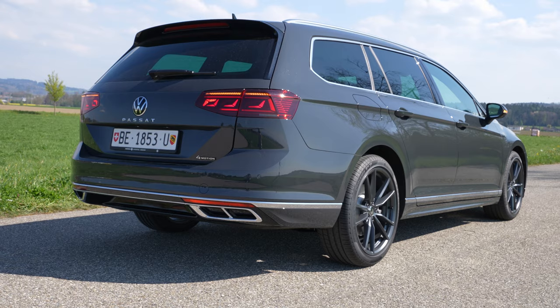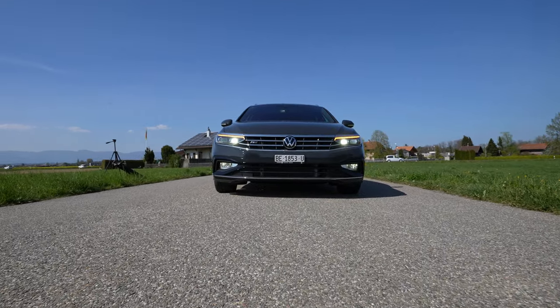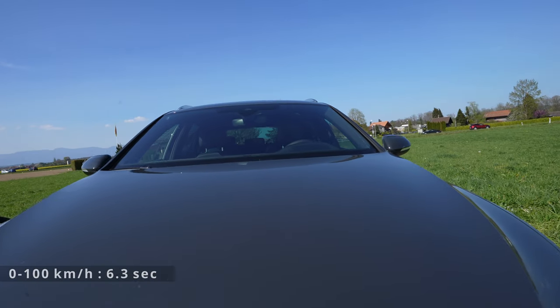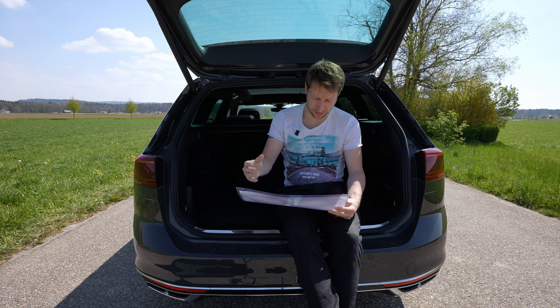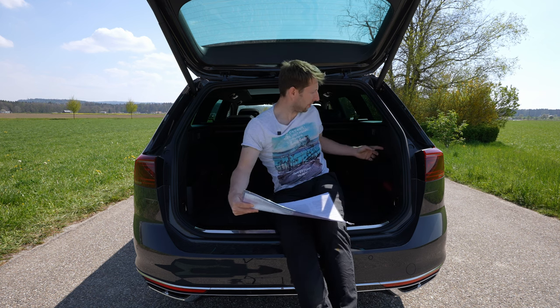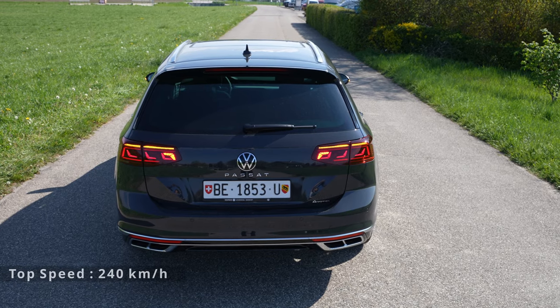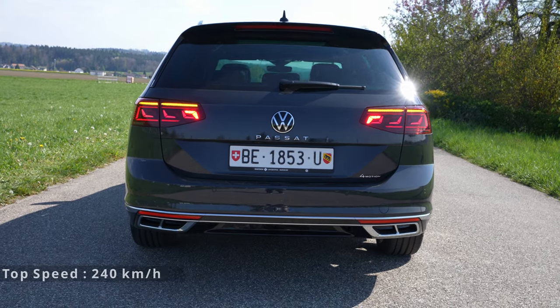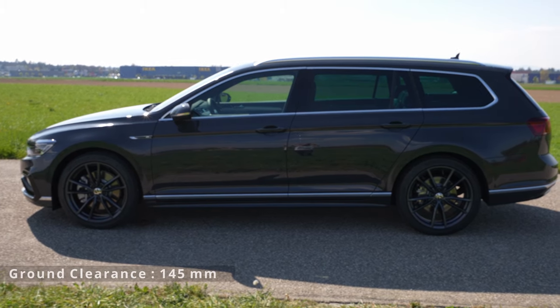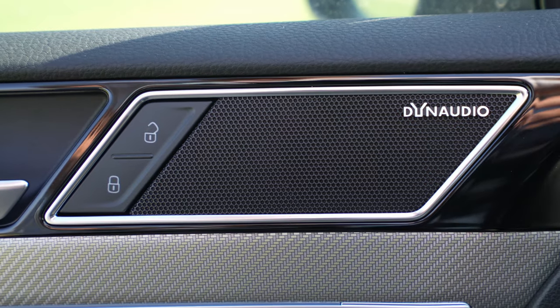This is a great price for the options this car comes with — almost full spec. The starting price of the Passat Elegance is 61,500 francs, and from there you add extras. For example, the tow hook: press a button and it comes out underneath — 1,350 francs, and I totally recommend it. The Dynaudio Confidence audio system is 1,460 francs, and the ambient lighting package looks really good inside the car.